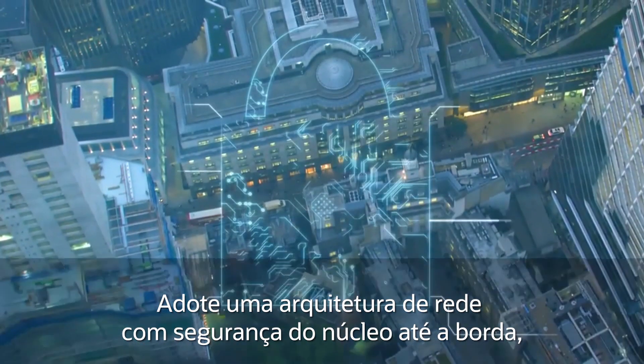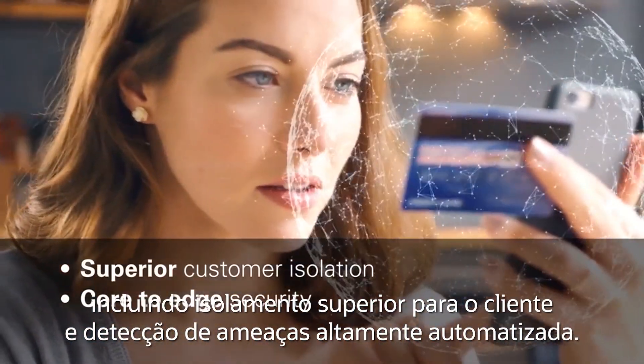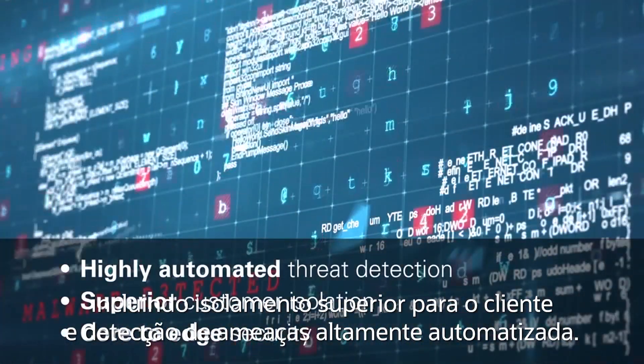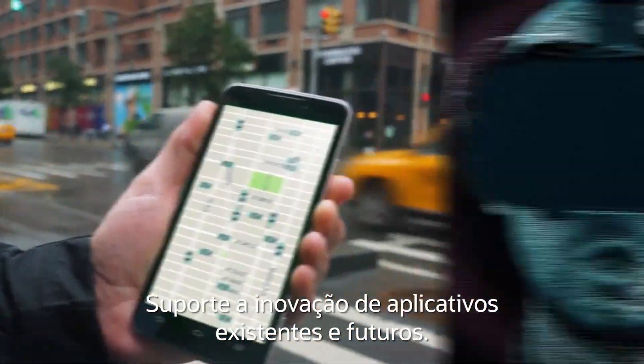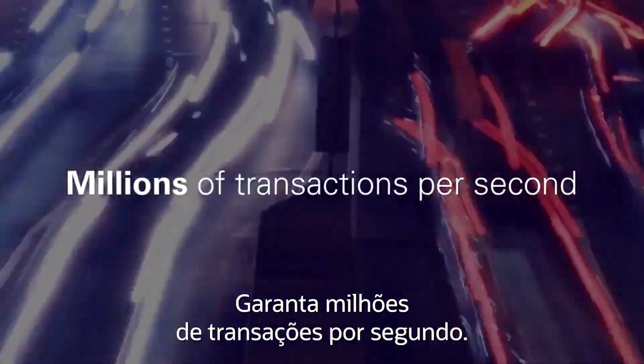Embrace a network architecture with core-to-edge security, including superior customer isolation and highly automated threat detection. Support existing and future application innovation.